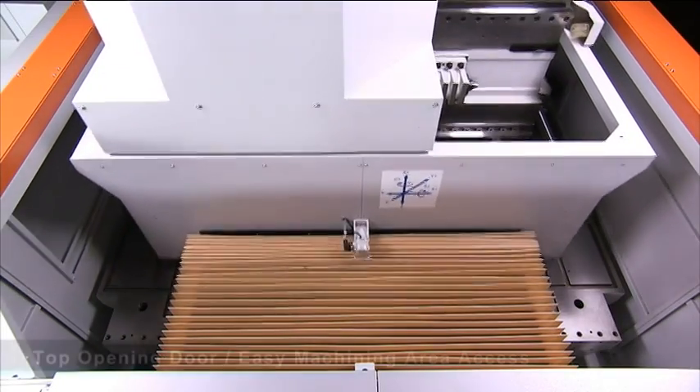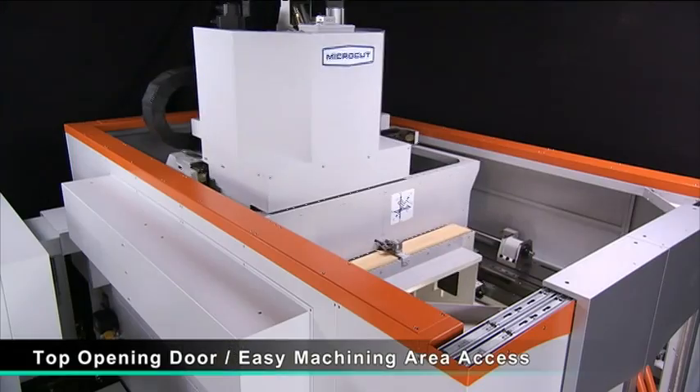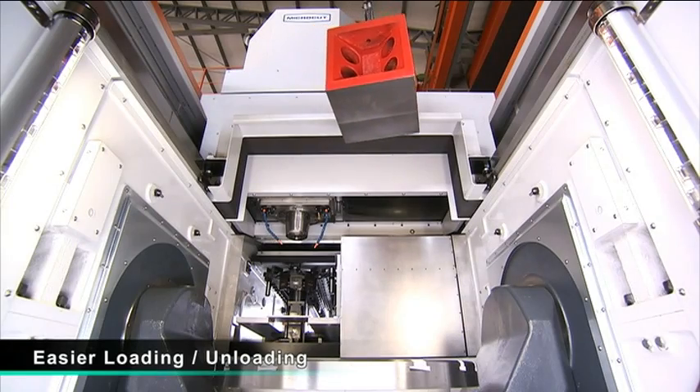The easy opening top door on the MCG5X provides easy access to the work area for loading and unloading of work pieces as well as any maintenance operations.